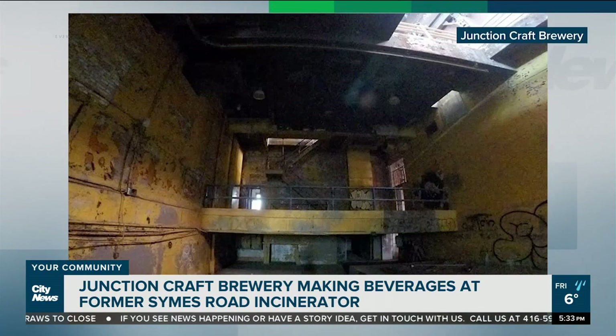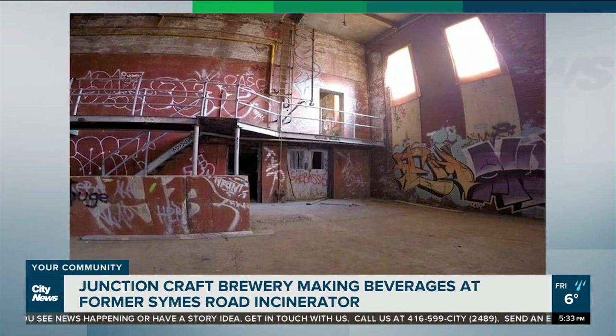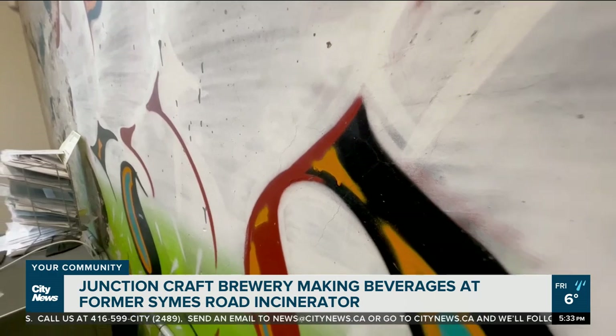The building stopped being used for waste in the 80s, and in the years that followed, it quickly transformed into a different kind of place. In the 90s it was used for raves — unofficially — and the reporter may have even been to one on a school bus. Junction Craft CEO Stuart Weldon shows us some of the leftover graffiti from that time.